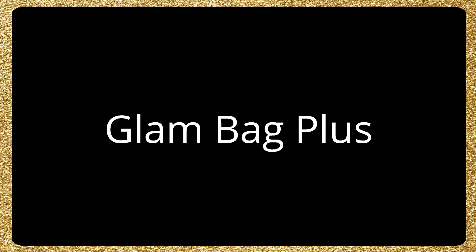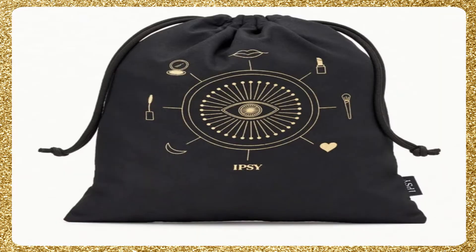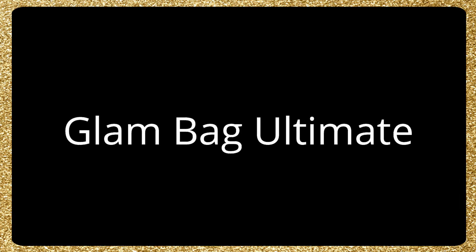The glam bag plus. Again, I love the theme — it's all the same theme for the glam bag, the plus, and the ultimate. And the plus now has the drawstring bags, which I love the design of for October. I'm so excited.